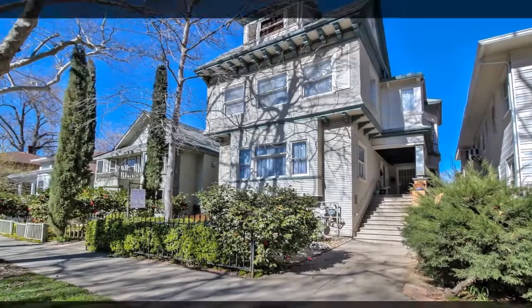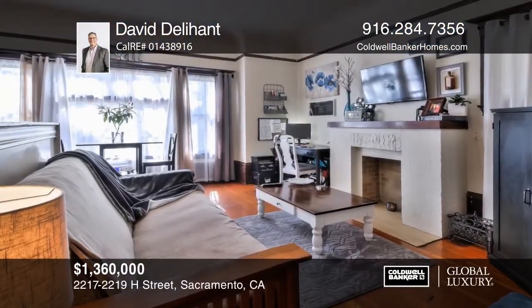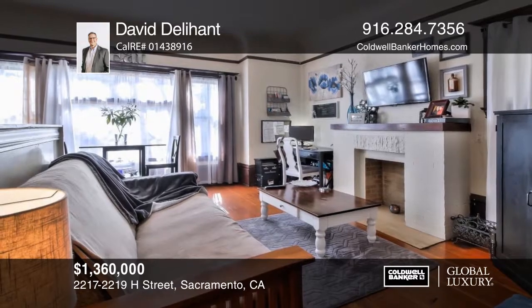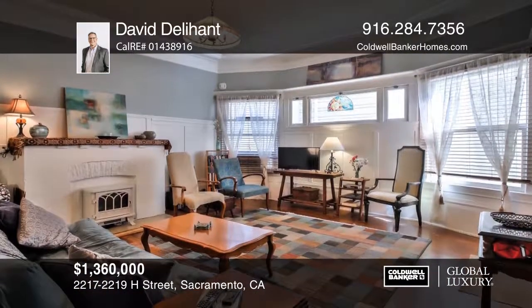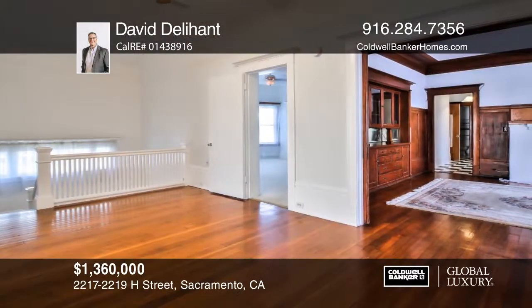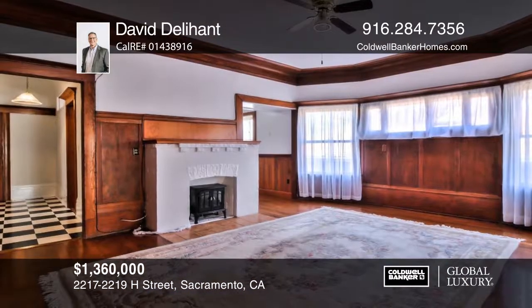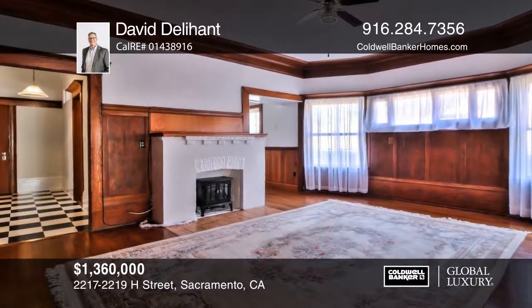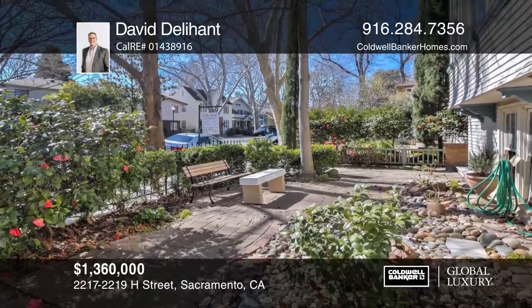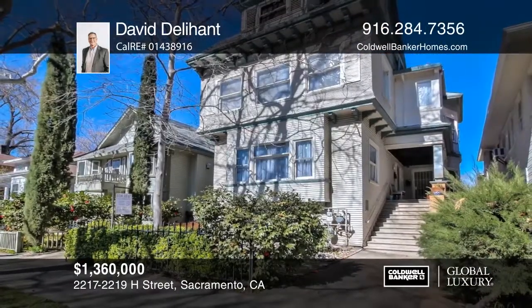This rare 1906 landmark Victorian is in the famous Boulevard Park Historic District. There are three units. One has one bedroom and one bath. One has one bedroom and one bath plus a bonus and laundry room. The upstairs unit has three or four bedrooms with two baths, a laundry room, and bonus storage. There are original hardwood floors and a full-size basement. Plan a tour today with David Delahant.